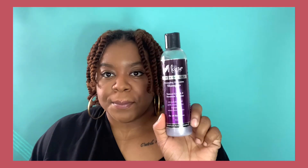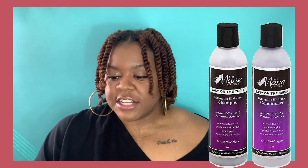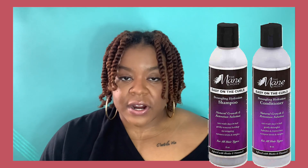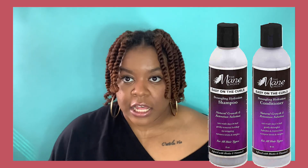In keeping with Main Choice, I tried to use all Main Choice products for this wash. So I used two staples from the Main Choice family: the Easy on the Curls Detangling Hydration Shampoo and the Detangling Hydration Conditioner. These are two products I've used several times and always repurchase. I still haven't found a shampoo I love for my hair, but this one is the closest — it doesn't necessarily make my hair extremely hard depending on how I've been taking care of it.